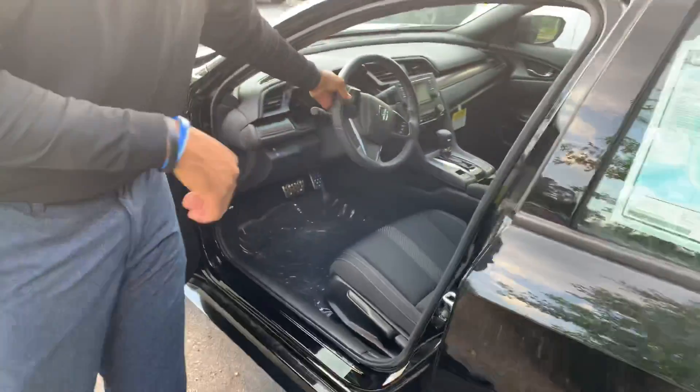You're going to get your paddle shifters on the steering wheel. So if you need to pass somebody — say an 18-wheeler — get out the way, you won't have any trouble doing that at all.